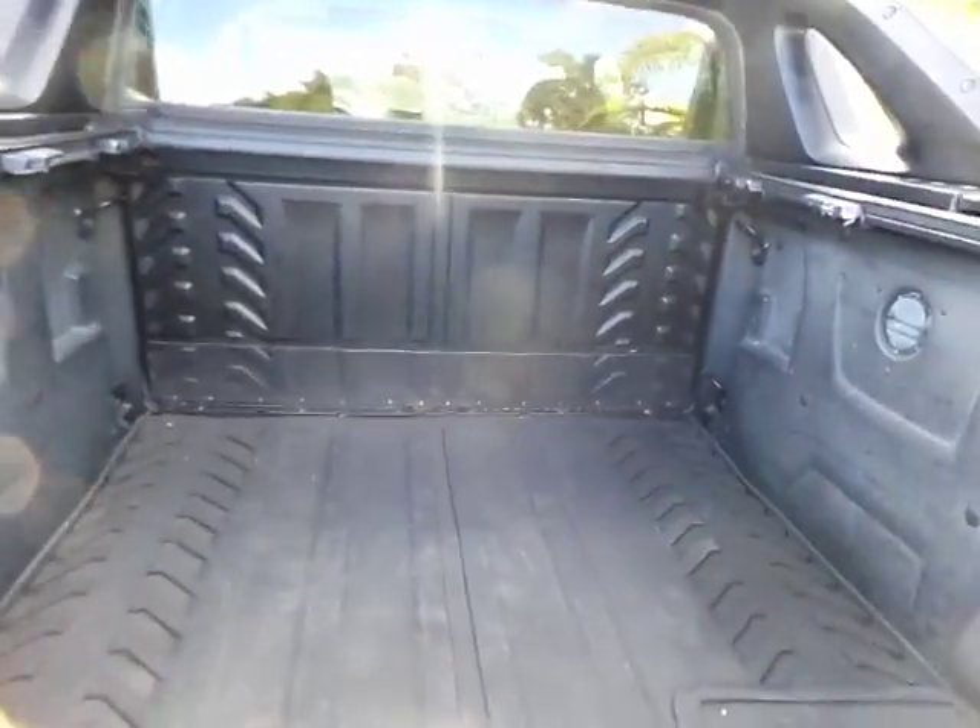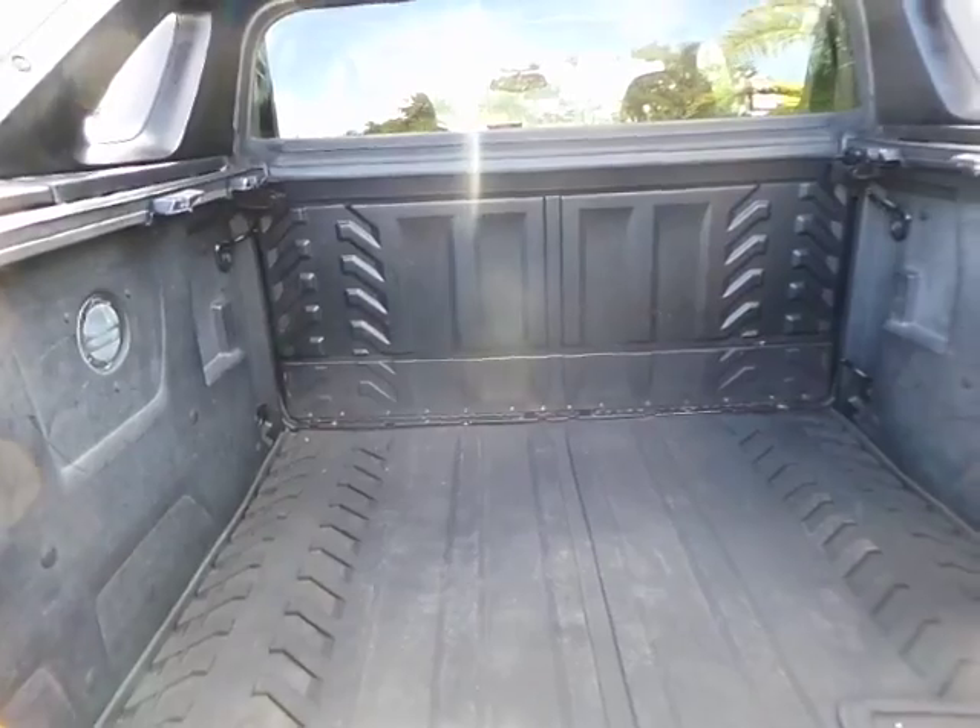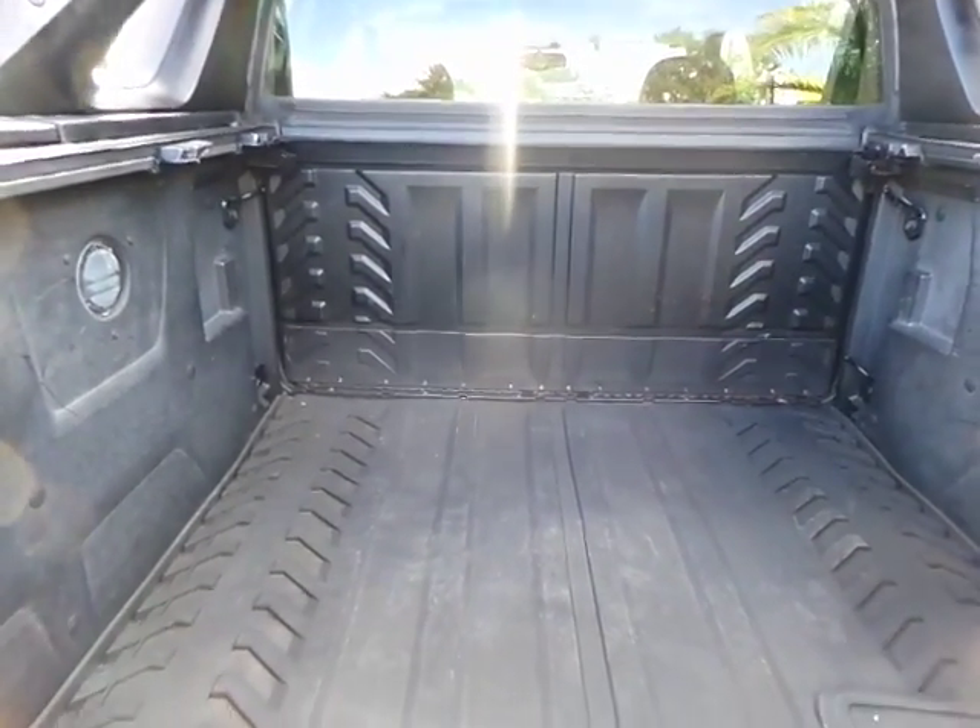The back of the vehicle — the Avalanche does come standard with the bed panel that comes down in the back.